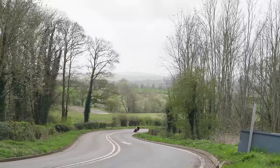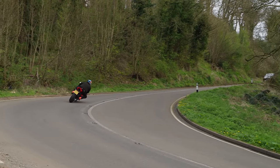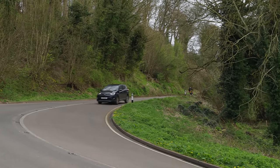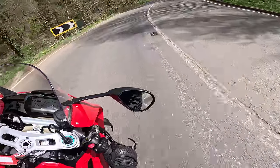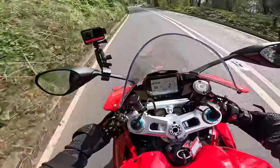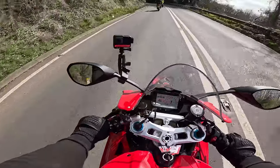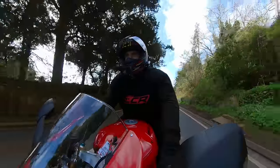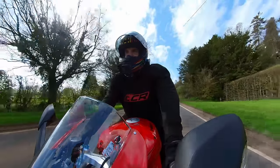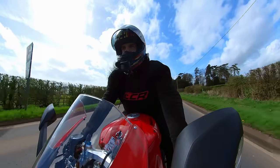What a beast. It's so fast turning. It's a weapon - so on the nose. The way it turns into a corner because you're so on the nose is incredible. You've got so much feel and grip from the front tyre. That's incredible.